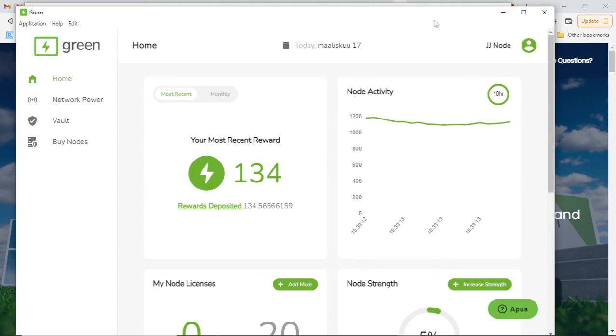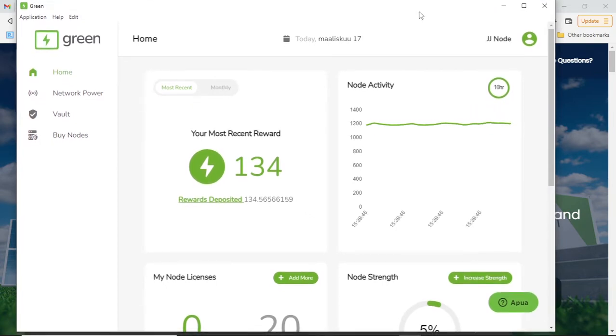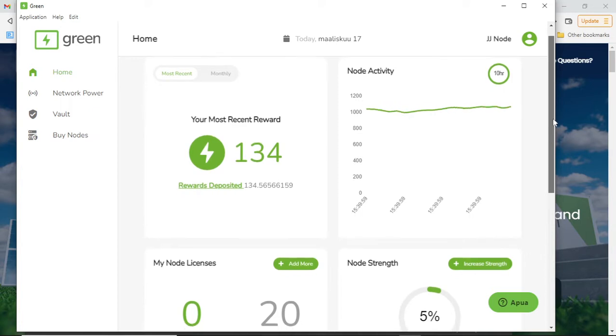In this video we're gonna look at the Green blockchain. Green is a project of American blockchain company called Connect, and as you know if you watched my Connect presentation a couple of days ago, it's a decentralized blockchain node community. Connect is creating decentralized blockchain node products and people can purchase those nodes and become the owners of the projects.